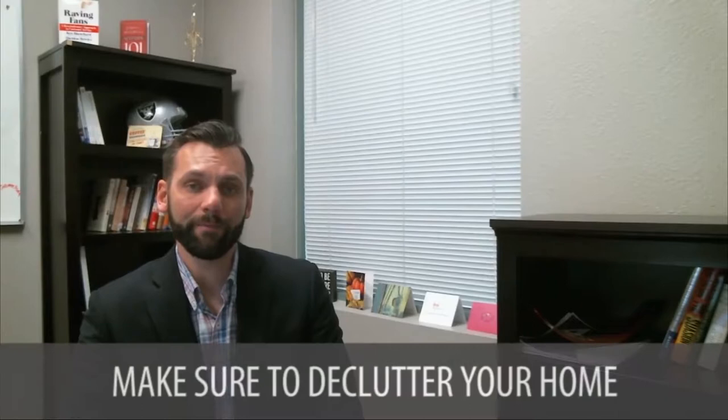The first thing is you want to declutter the home. The way you live in a house is not the way you sell a house. We want to make the home look warm, open, clean, inviting, and bright — all those things are very important. Buyers don't care about things you have stacked up or pictures on the wall; they just want to envision themselves and what they're going to do with their life in their new home.